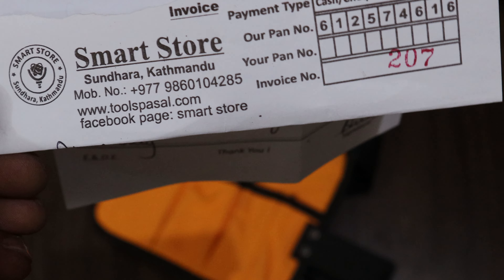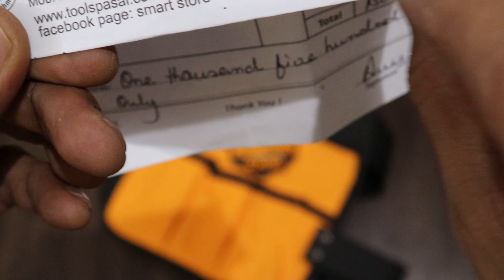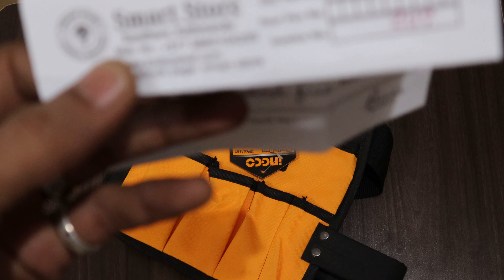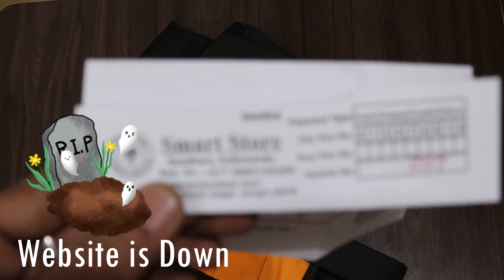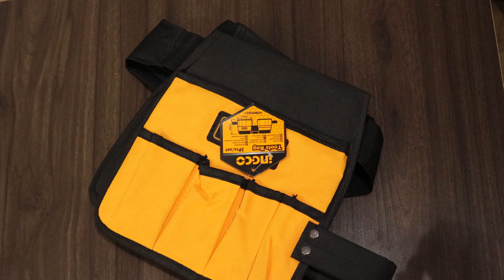So make sure when you buy a product from this, you can deal with toolspustle.com. Make sure when you buy a product, if you don't buy it elsewhere, you can deal with toolspustle.com.